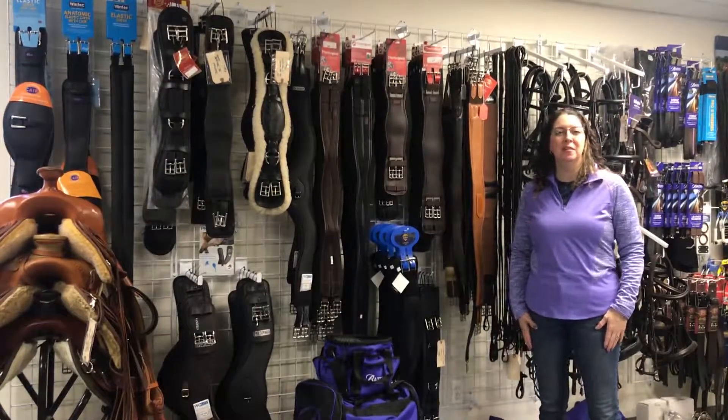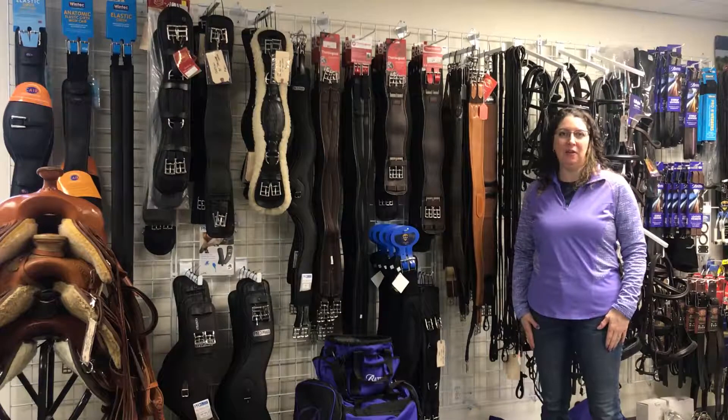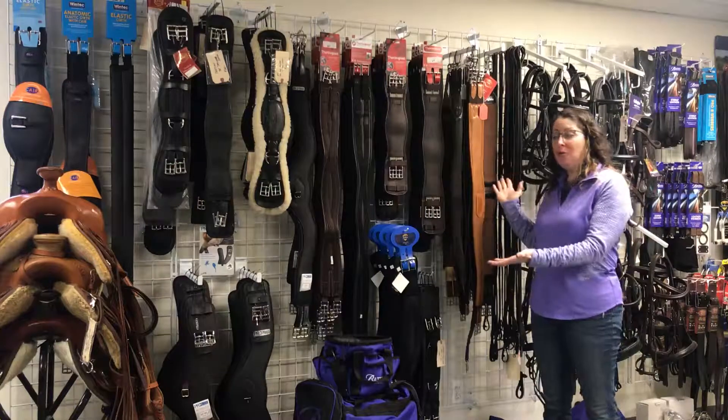Hi, welcome to Duchess Bridal and Saddle. I'm Kate Wilson, Sadler and Saddle Fitter, and I want to introduce you to our girth wall.